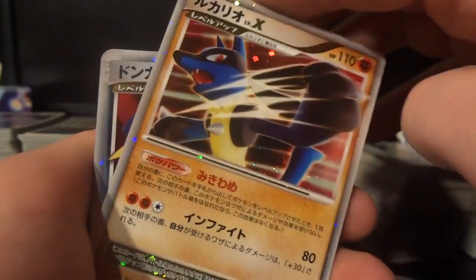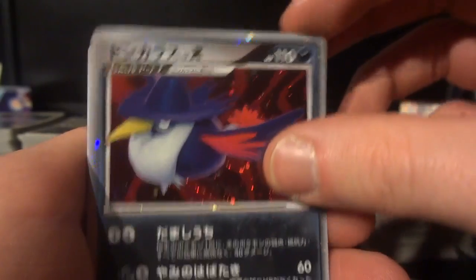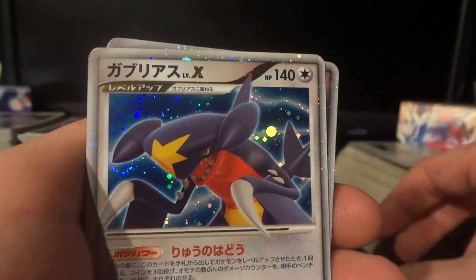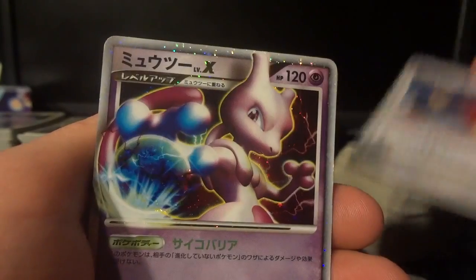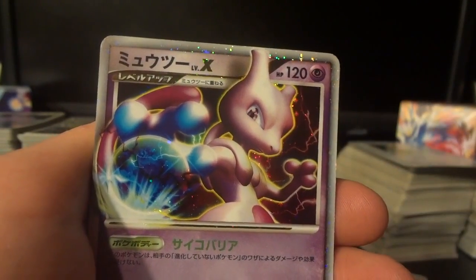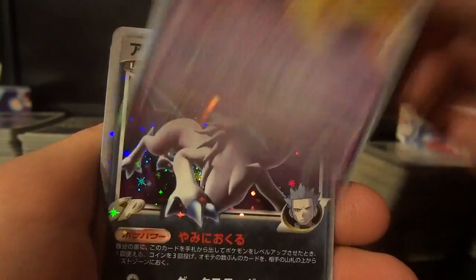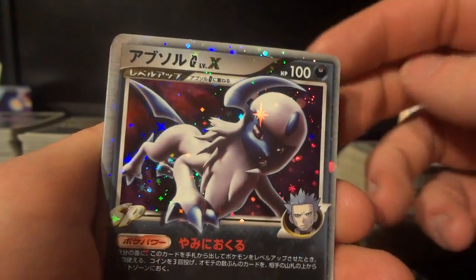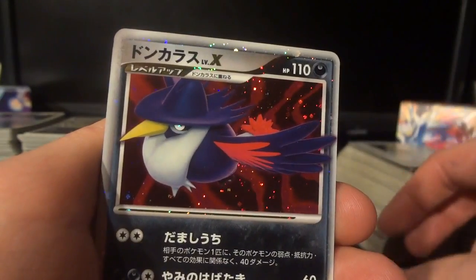Starting to run a little thin on dark Raichu, so seeing some Lucario is great. There are definitely some more surprises and I'll mention them as we get there. Some of them are the usual suspects — you usually get a lot of Dialga, a lot of Palkia — but getting a Mewtwo is pretty awesome.